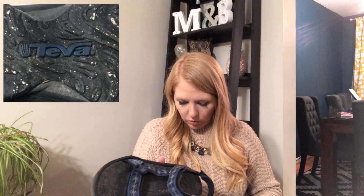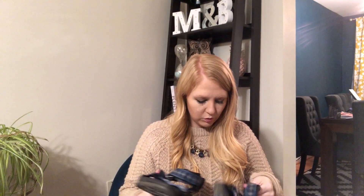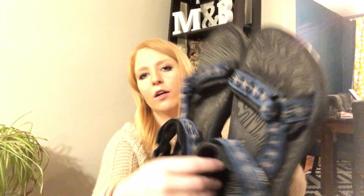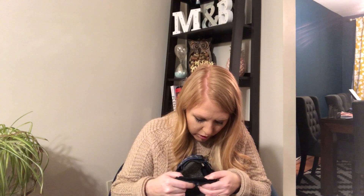So we've got some Hugo Boss shoes. For our very last item, we've got these — the brand Teva. They're in okay condition; there are some loose threads coming off the velcro. I might run these through the washing machine because they seem a little dusty and dirty. They're in a blue pattern color that looks like little ocean waves, which is kind of cool. They're a size US 12.